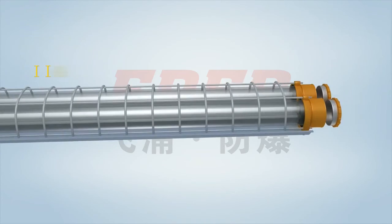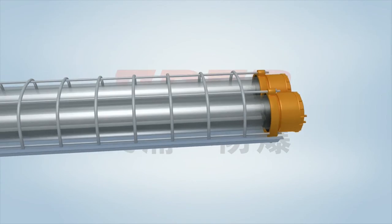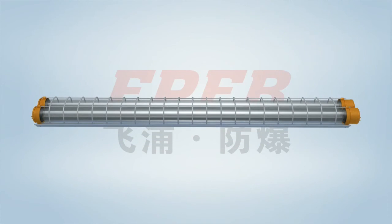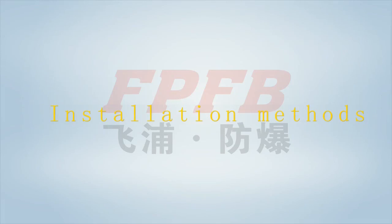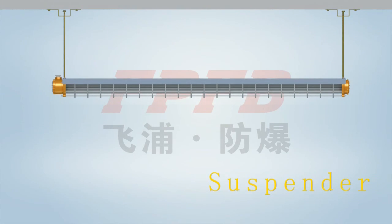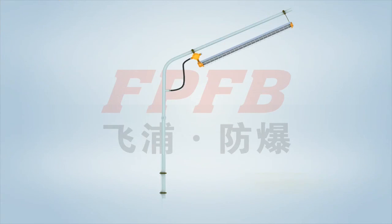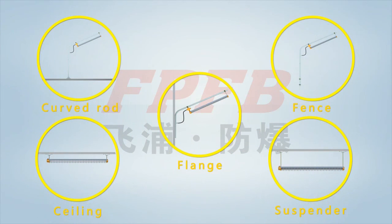An O-shaped rubber gasket is fixed between the joint surfaces, ensuring a protection grade of IP66. Installation methods include ceiling type, suspender type, chain type, curved rod type, flange type, and fence type. Both pipe wiring and cable wiring can be used for these installation types, for the user's option.